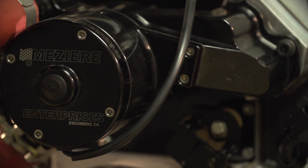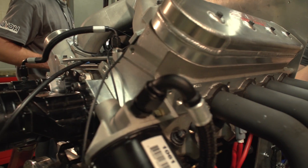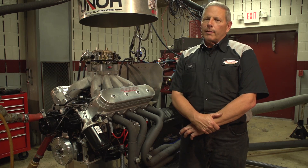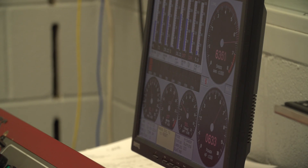This engine is an LS-based engine. It's a six-liter GM truck engine. We filled the block with concrete — hard block — to keep the cylinder walls round and straight. It's a four-inch 100 bore and it's a three-inch stroke.